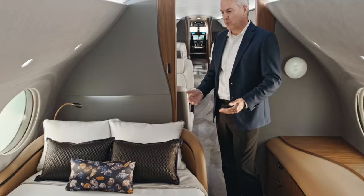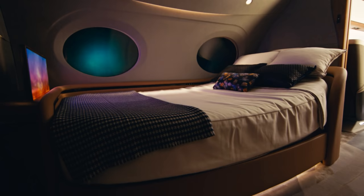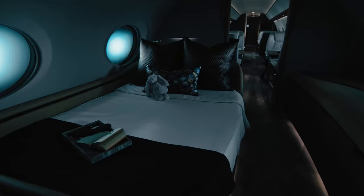Now you're in the fourth living area of the G700. We wanted to be able to have a way for you to enjoy sleeping in bed with not only a flat position but in several positions. We really went all out trying to have you experience the most luxurious night of sleep that you've ever had.